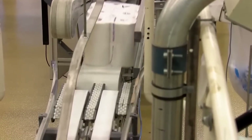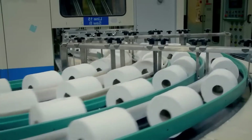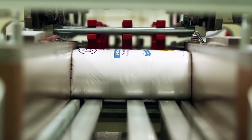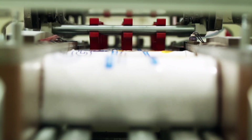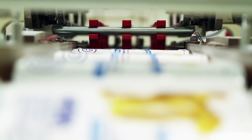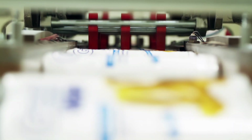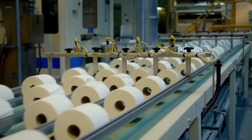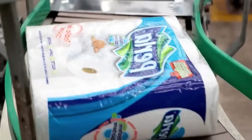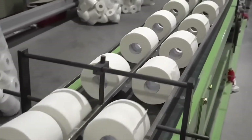Then they're packaged — sometimes as singles, but more often in sets of 4, 6, 12, or even 30. Fun fact: in some factories, machines can produce over 700 rolls per minute — that's over 1 million rolls a day just from one plant. Finally, the rolls are stacked on pallets, shrink-wrapped, and sent off to warehouses, stores, and homes.